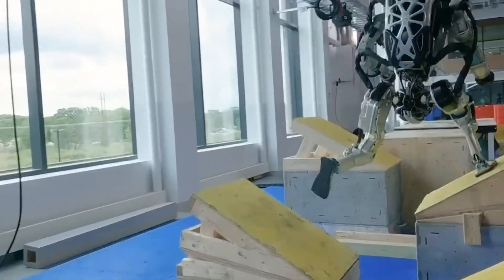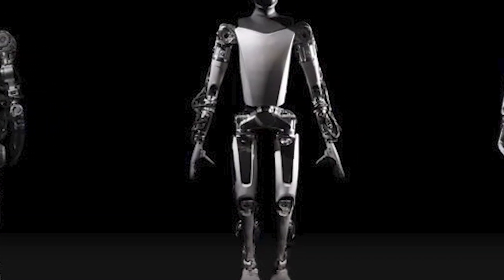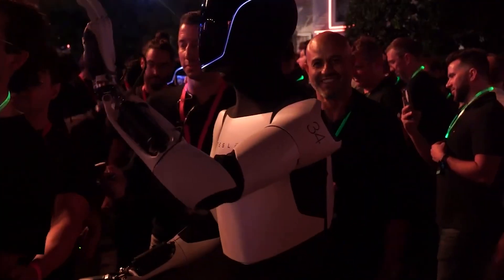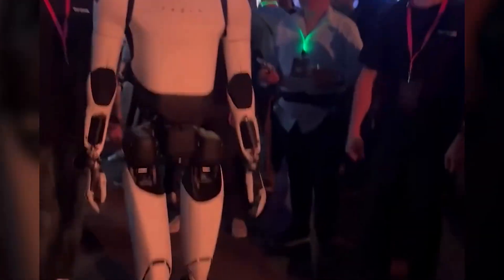Much like their electric vehicles, Tesla aims to mass produce these robots, driving down costs and making them accessible to a broader audience. At $20,000, Optimus could potentially be within reach of small businesses, middle class households, and not just large corporations or the ultra wealthy.